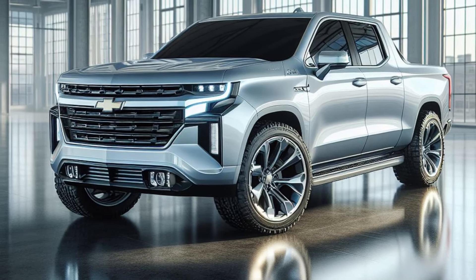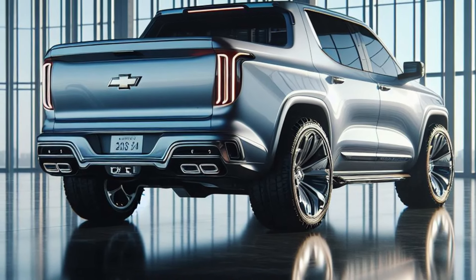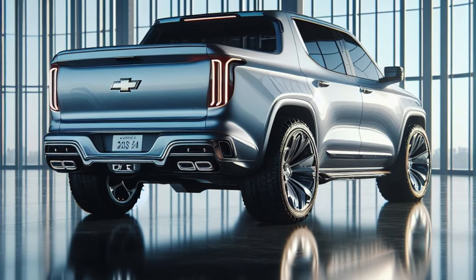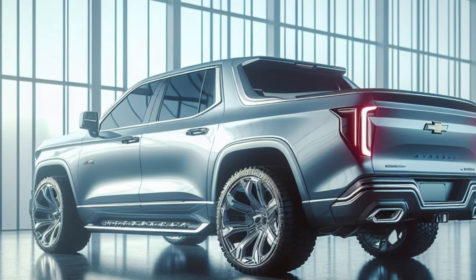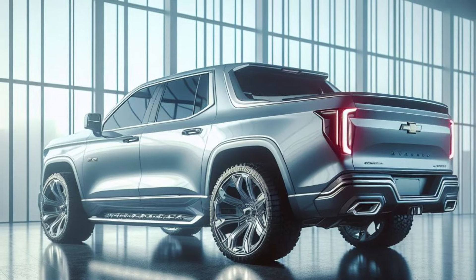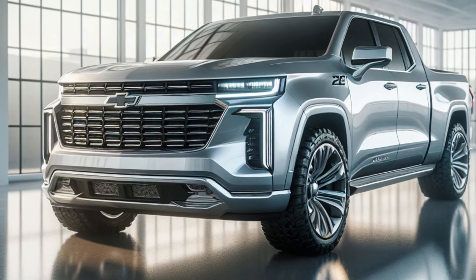The 2025 Chevrolet Avalanche SS in this stunning silver ice metallic paint is a bold statement of intent — a futuristic electric truck designed for those who work hard, play even harder, and crave a touch of retro-inspired style. With its sculpted exterior and high-tech interior to come, the Avalanche SS is poised to be a major player in the electric truck segment. Stay tuned, folks, because as soon as we get our hands on the interior, you'll be the first to know.